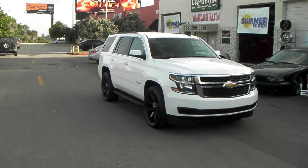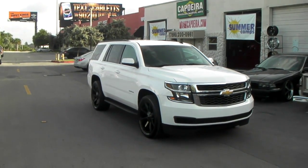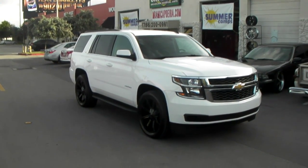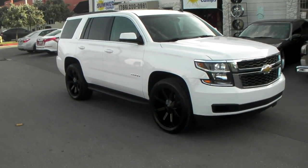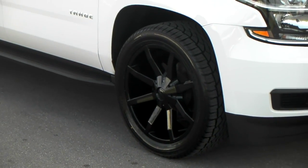It's your boy KB from Dublin Tires TV at DublinTires.com — tires, wheels and more shipped to your door. Right now we're looking at the 2015 Chevy Tahoe. Got the KMC Slides, the KM651, 22 by 9.5 with the 305/45/22.